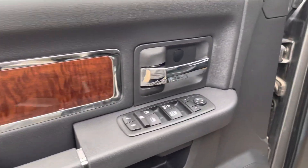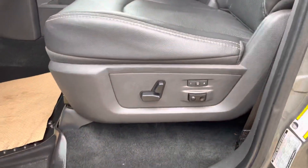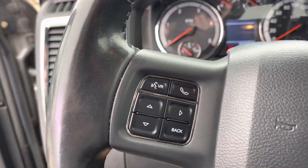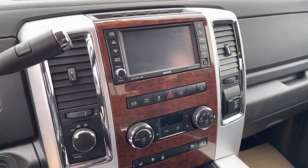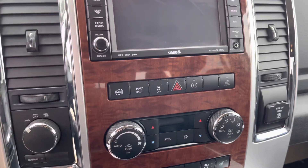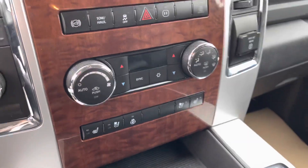It's fully decked out interior — power everything, both pedals, trailer brake control right there, memory seats, all leather heated and cooled. Only 85,000 kilometers on it. On the steering wheel you have voice recognition, hands-free calling, and cruise control. There's a nice screen, backup camera, and navigation. You have all your settings right here — 4x4 of course, and dual climate control with heated and cooled seats as well as a heated steering wheel.